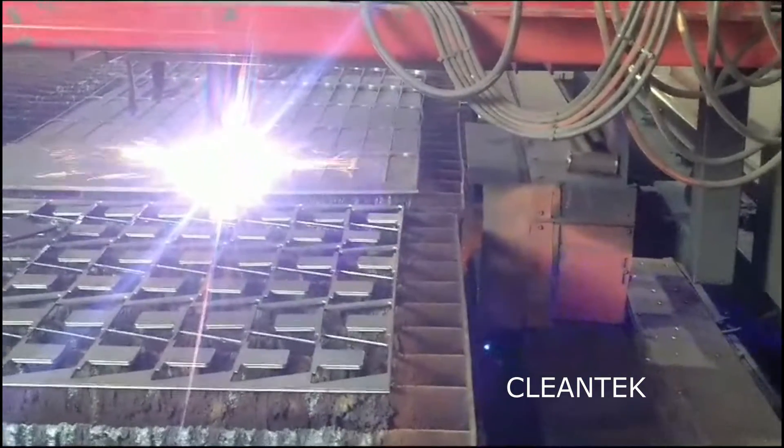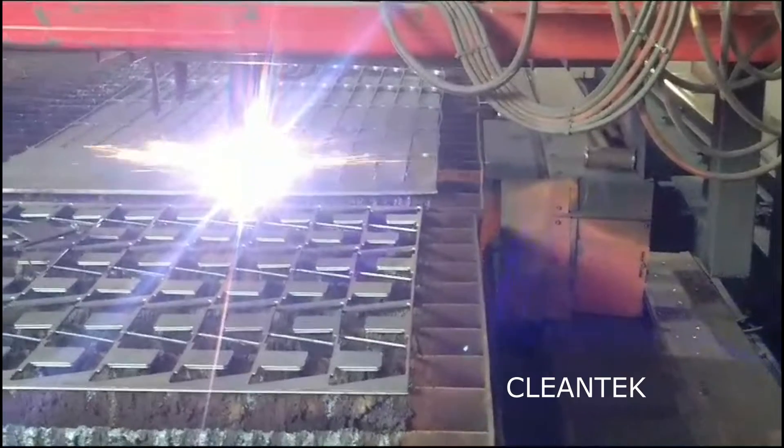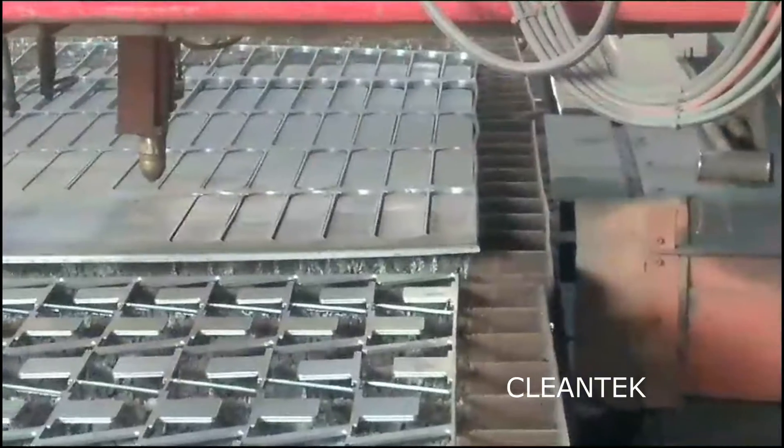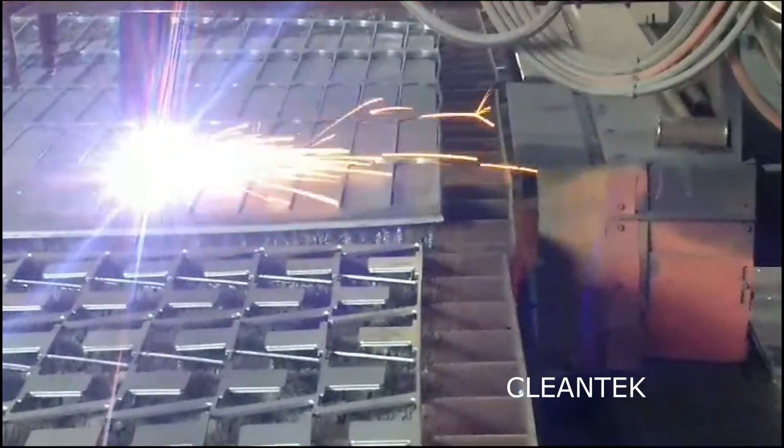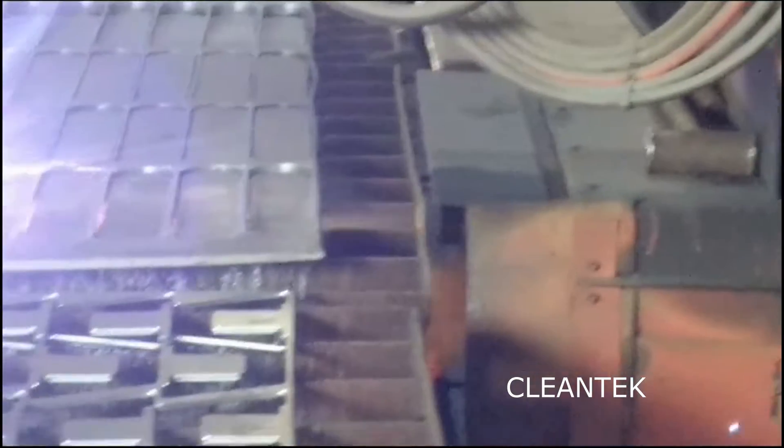Clentech manufactures all kinds of industrial vacuum cleaners, laser dust collectors, ring blowers, paint booths, oil mist collectors, vacuum conveyors, air blowers, axial fans, downdraft tables, welding fume extractors, and more.